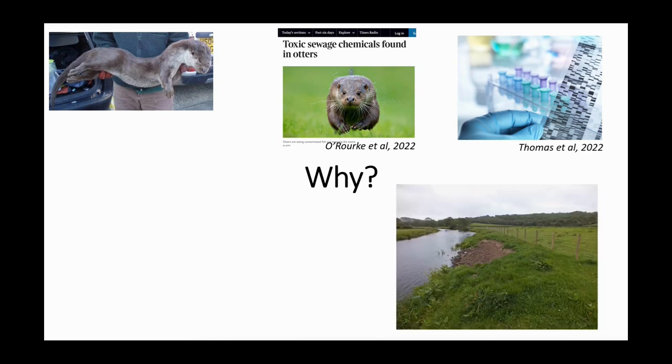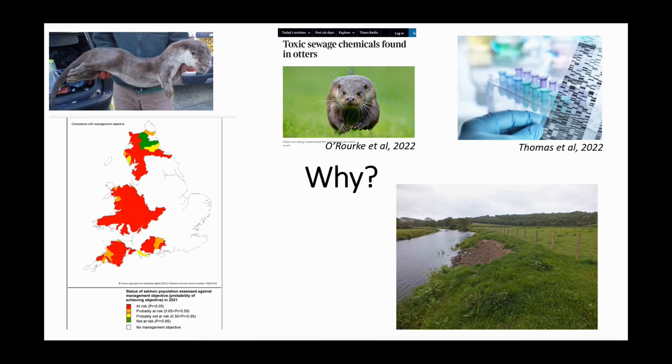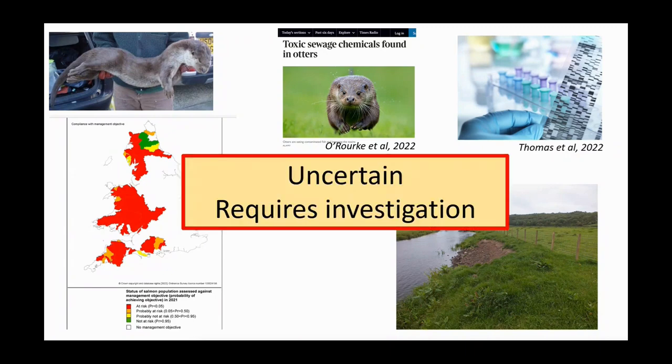Riparian habitat is really important to otters — not only to support prey species within the river, but also for undisturbed and sheltered lying-up sites where they can rest. There's a question now about whether there's been an increase in disturbance or a degradation of this habitat. As outlined earlier, all of the problems impacting prey species — particularly salmonids, which are a very nutrient-rich prey for otters — could have an impact. We don't know the full effect of having that prey base reduced. We know salmonids are turning up less in otter diet and they're switching to smaller prey like bullhead or more amphibians, but it's really uncertain why this is happening — it's likely more than one factor and requires further investigation.